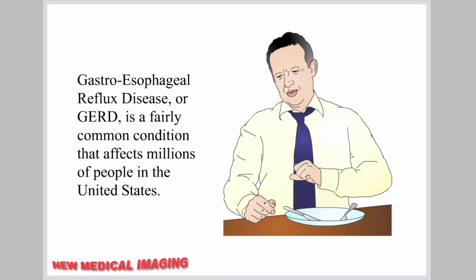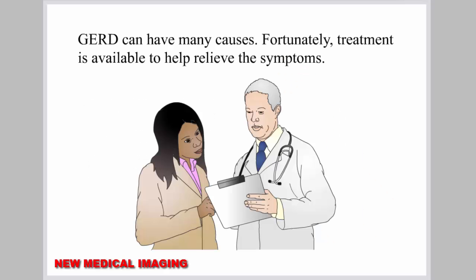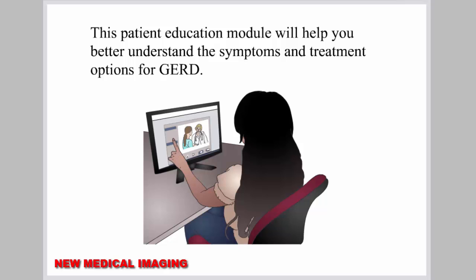Gastroesophageal reflux disease, or GERD, is a fairly common condition that affects millions of people in the United States. Its main symptoms are heartburn, a burning sensation in the chest, and occasionally a bitter taste in the mouth. GERD can have many causes. Fortunately, treatment is available to help relieve the symptoms. This patient education module will help you better understand the symptoms and treatment options for GERD.